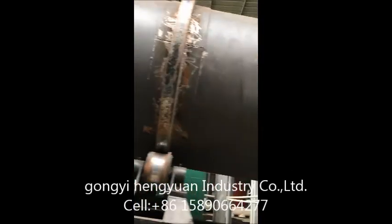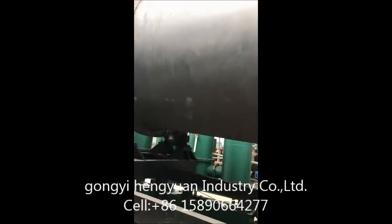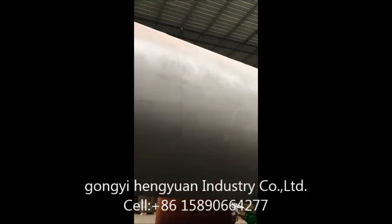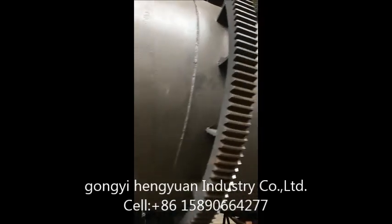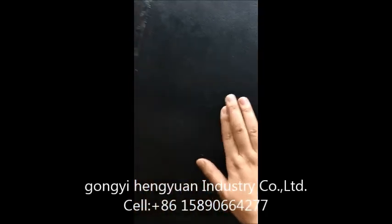This is the rotary body for our charcoal furnace. Inside it is lined with refractory materials, as well as nanometer materials for heat retention. Outside it is not hot — you can touch it by hand.